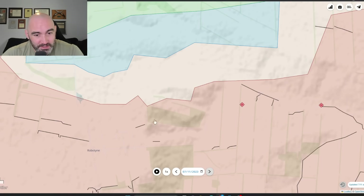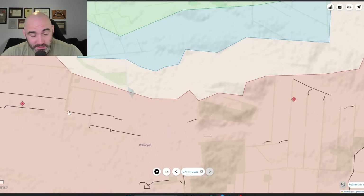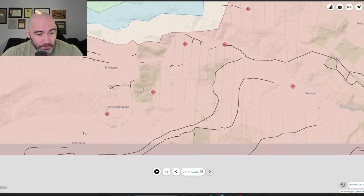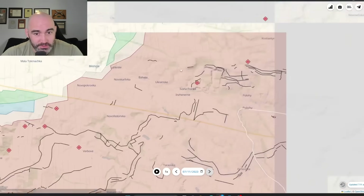Robdine itself is defended on two sides — likely by Russian entrenched positions that may not be visible in satellite photos, but almost certainly Russians never let a good defensive position go to waste. On the west side, the approach is defended by dual trench lines. Certainly Ukraine is going to have its work cut out as it approaches the area.